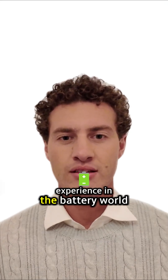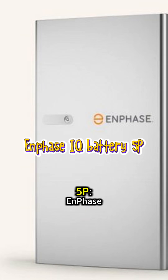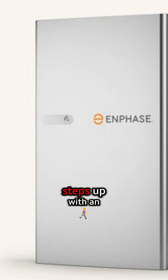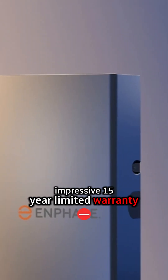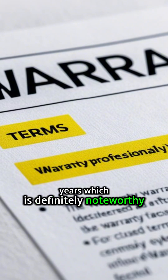Tesla has a significant presence and a lot of experience in the battery world. Enphase IQ Battery 5P. Enphase steps up with an impressive 15-year limited warranty for their IQ Battery 5P — that's an extra five years, which is definitely noteworthy.